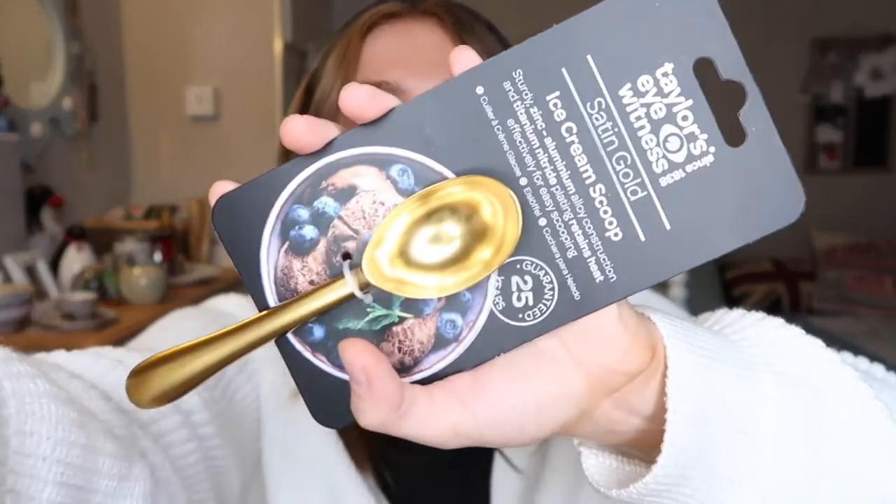Matching that, I also got the Taylor's Eye Witness Saturn Gold ice cream scoop. I've seen this come in multi-colour, silver, and I think even rose gold, but I like the gold and I like that it matched my can opener. I'm not the biggest ice cream fan — the only ice cream I'll buy on its own is Ben & Jerry's cookie dough, mainly because I love the cookie dough in it. But for when Tom stays round and wants ice cream, I have an ice cream scoop that looks pretty and aesthetically pleasing.